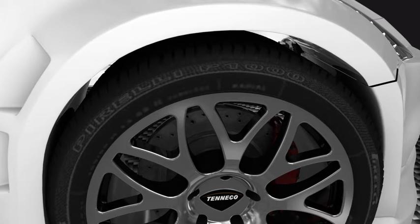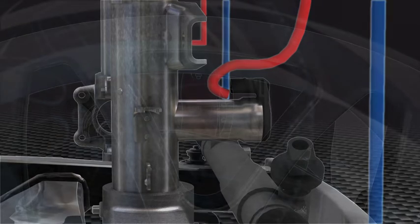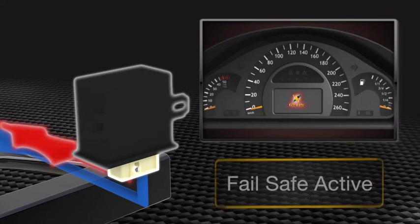The safety aspects of these kinds of systems are also very important. In the unlikely case of any damper or the electronic system being damaged, a malfunction signal will appear on the vehicle instrument panel. At the same time, each of the dampers will go into fail-safe mode — that is, they will continue to work as standard dampers until the problem is solved.